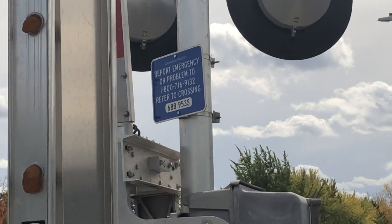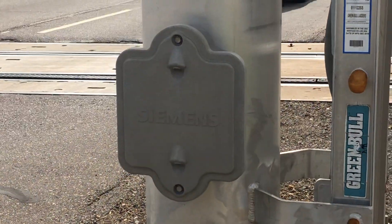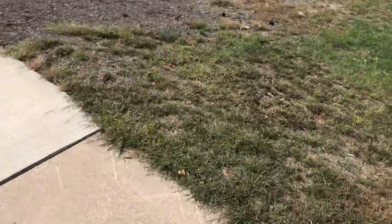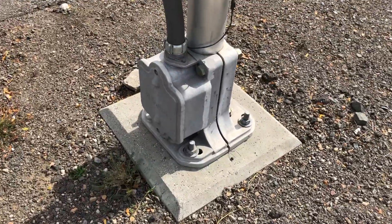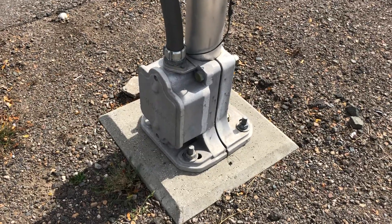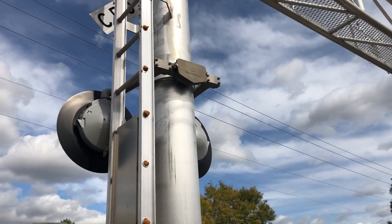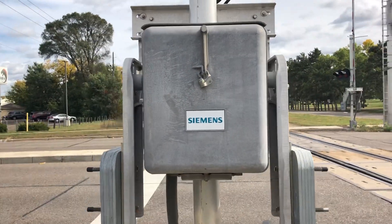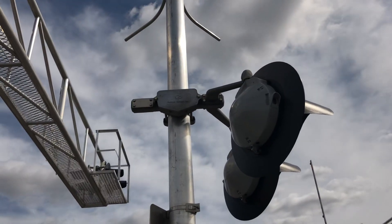The DOT number is 688-953-S. This is another Siemens cantilever. The gate mast is from Siemens. On the back side we've got a Safe-Tend junction box on the back side of the cantilever. This is another Siemens gate mechanism. Side view of the back lights with a Safe-Tend junction box.